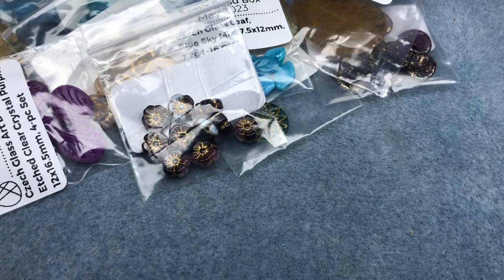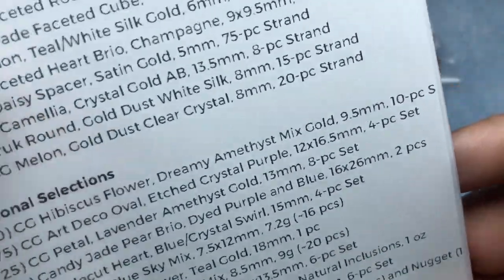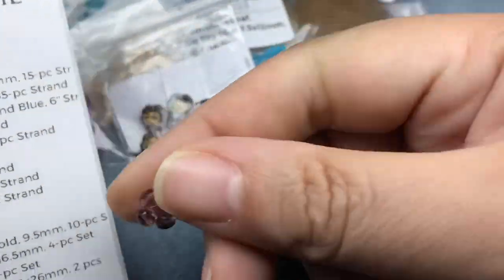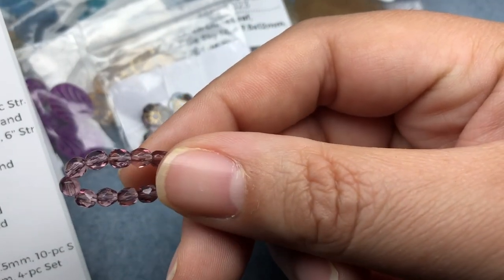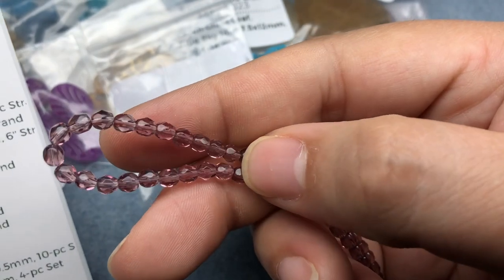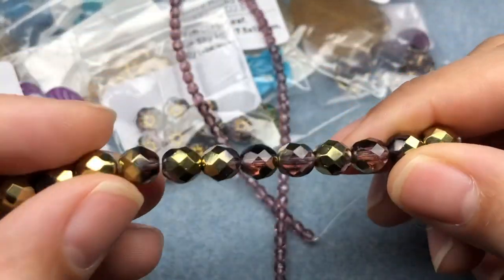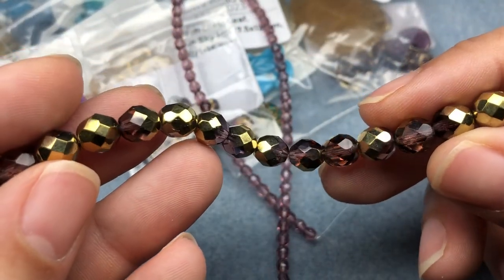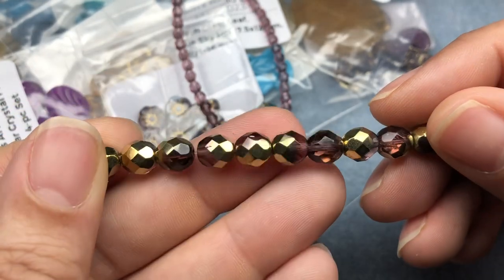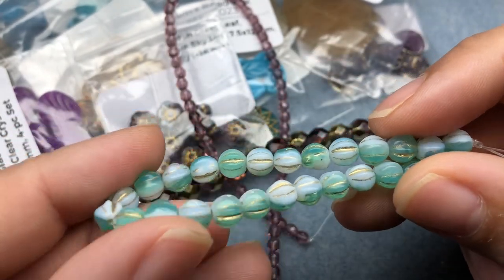The rest of the beads are all strands. First up is Czech glass fire polish faceted round, lavender amethyst, four millimeter, 65-piece strand — a pretty long strand. Next, Czech glass fire polish faceted round lavender amethyst and gold, eight millimeter, 15-piece strand. These are really pretty. I love that gold. Czech glass melon, teal white silk and gold, six millimeter, 25-piece strand — these are really pretty.